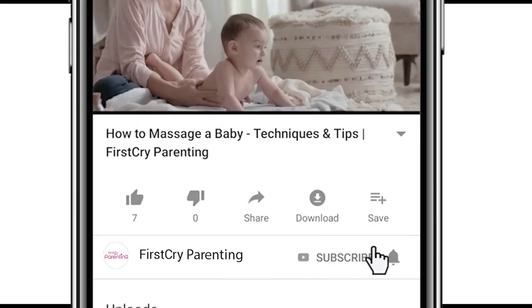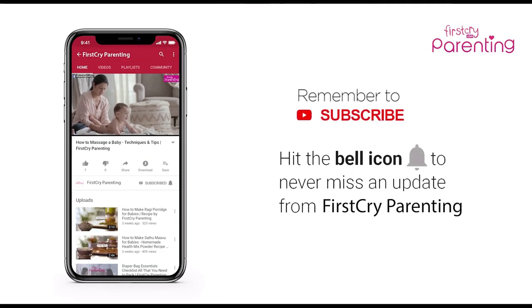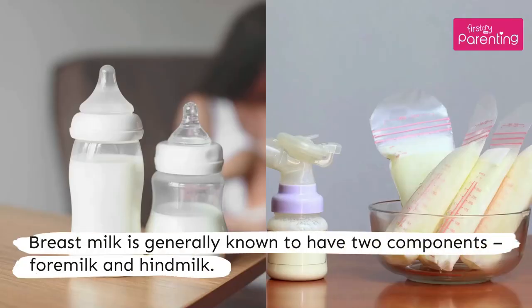Remember to subscribe and don't forget to hit the bell icon to never miss an update from First Cry Parenting. What is the difference between foremilk and hindmilk? Breast milk is generally known to have two components: foremilk and hindmilk.